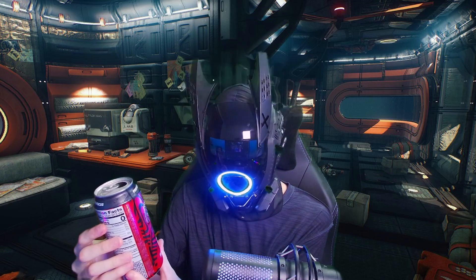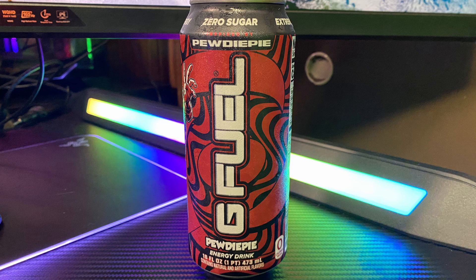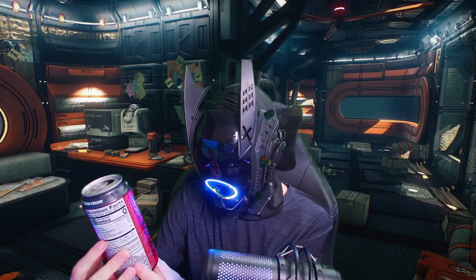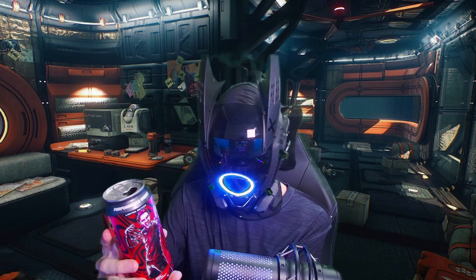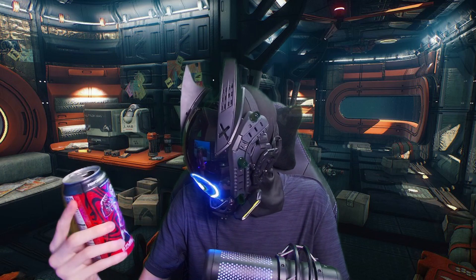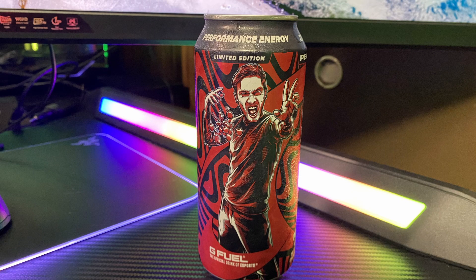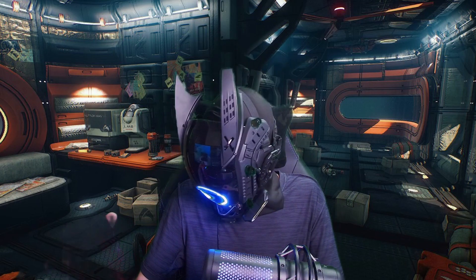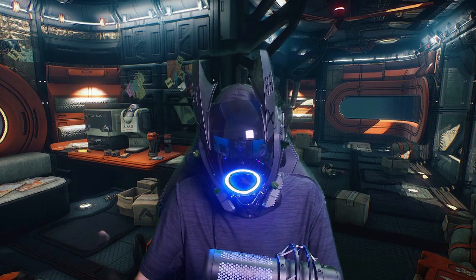On a scale of one to ten, for flavor I'm going to give this a four — a solid four. The can art does seem kind of bland, but that's just how his YouTube channel design is, so I can't really criticize it. I'll give the can art a six, which seems fair because it does have his picture on it so you know who it is, and it has his iconic swirls.